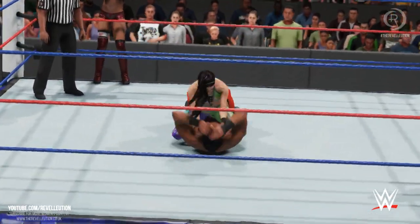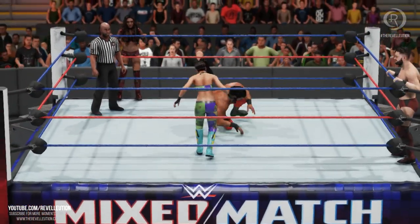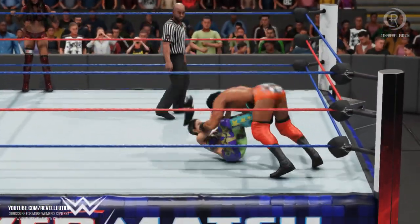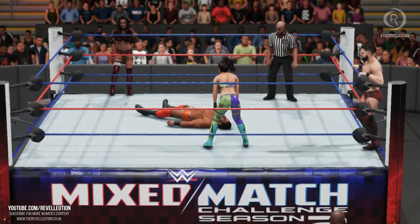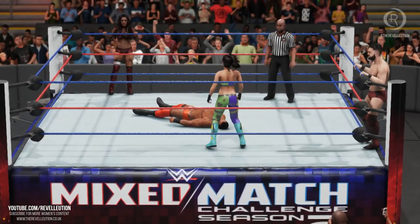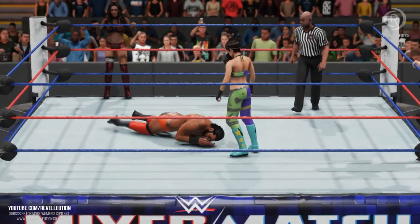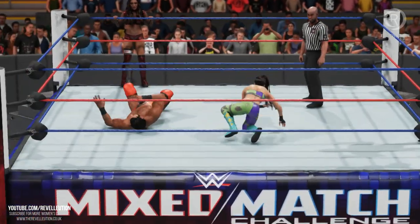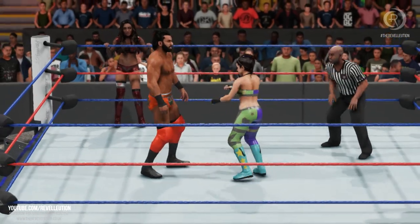Part of a tag team's ability to be successful is their ability to endure punishment and make their way to their partner when they need to tag out. One way to do that is to create separation so they have some space to gather themselves and time to make their way back to the corner. Getting that separation is key and breaking any momentum your opponents could have — it may be the difference between a win and a loss.